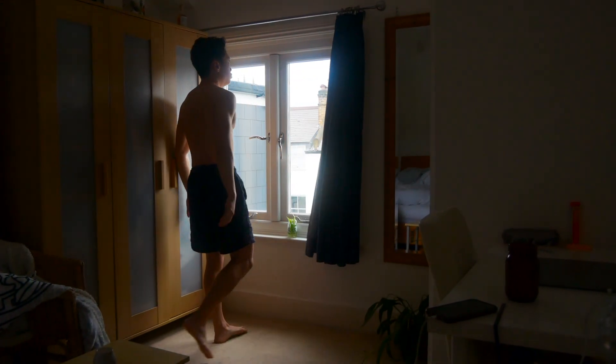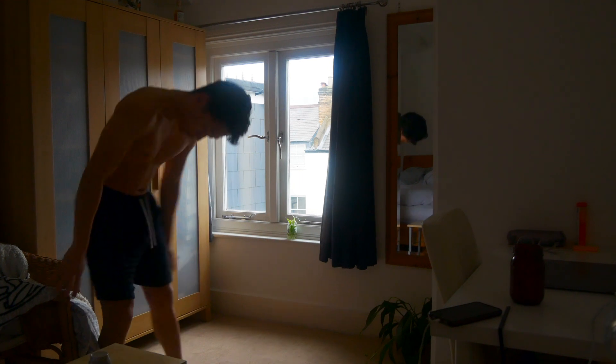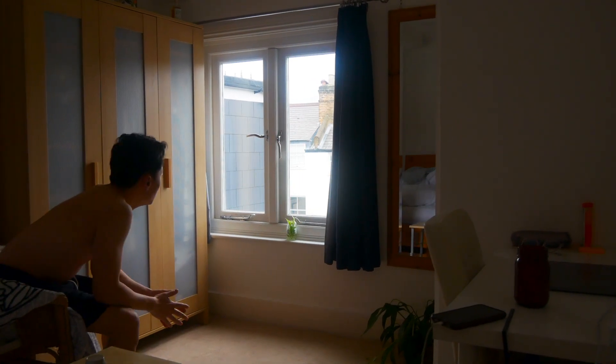Win your morning to win your day. I've spent 5 years crafting my morning routine that excites me, sets the tone for my day and ultimately brings me closer to my ambitions. Here it is from start to finish. I hope you enjoy.